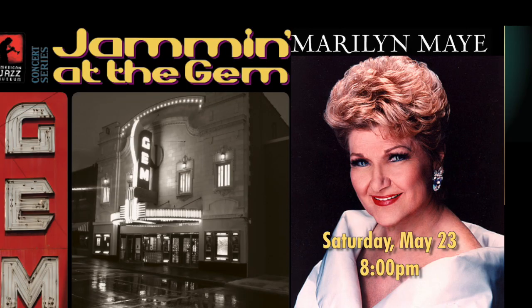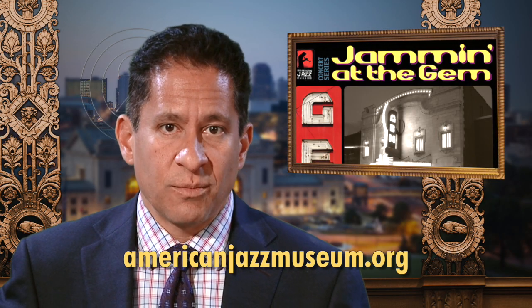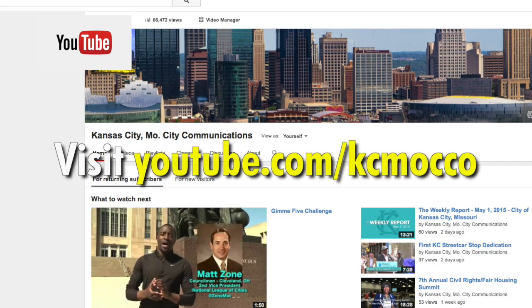This season's Jammin' at the Gem concert series concludes with Grammy-nominated singer and longtime Kansas City resident Marilyn May on May 23rd at 8 p.m. May will also receive the American Jazz Museum's 2015 Lifetime Achievement Award. She has appeared on The Tonight Show with Johnny Carson more than 70 times, and she was asked to record Too Late Now by the Smithsonian Institute for its 20th Century Permanent Collection. Go to AmericanJazzMuseum.org for tickets and more information. To view this program again or other Channel 2 videos, visit youtube.com/kcmocco. That does it for this edition of The Weekly Report. I'm Chris Hernandez — have a great week.